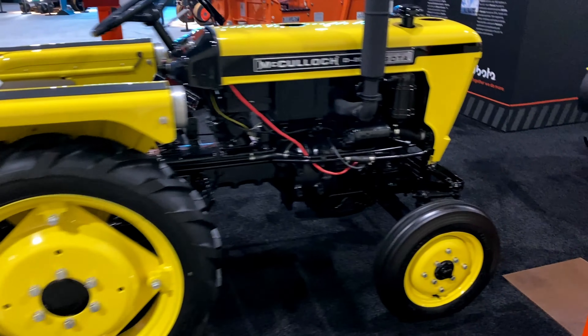A couple of my favorite tractors are right behind me here — the McCulloch. You don't see too many of these around. These things are pretty mint and I don't think I've ever seen them anywhere else. Pretty cool.